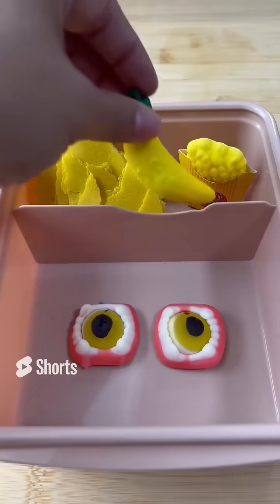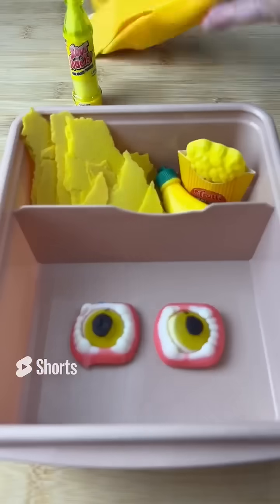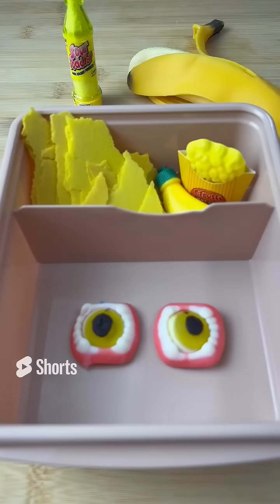On the side, I send her a banana to keep her healthy because it's yellow, and yellow lime soda. I also send her her favorite yellow squishy. I hope you enjoyed the video.